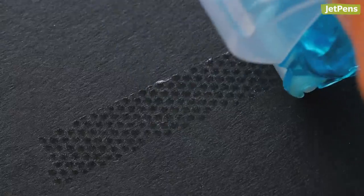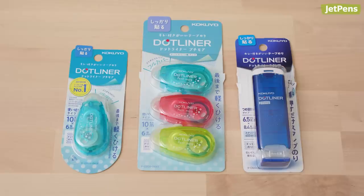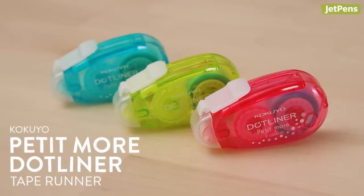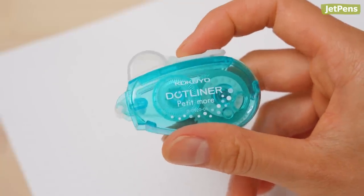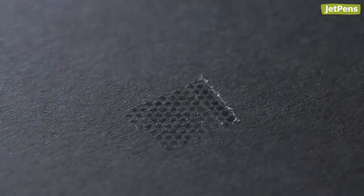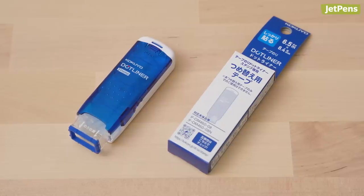For those not already familiar, Kokuyo Dot Liners lay down lines of acid-free adhesive, convenient for crafting projects and sealing envelopes. In July, we released new models from this beloved product line. The pocketable Petite More has an improved mechanism for smoother application and a cap that slides back so it'll never get lost. The stamp allows you to apply adhesive by stamping or rolling. Don't forget to purchase refills when you run out of adhesive.